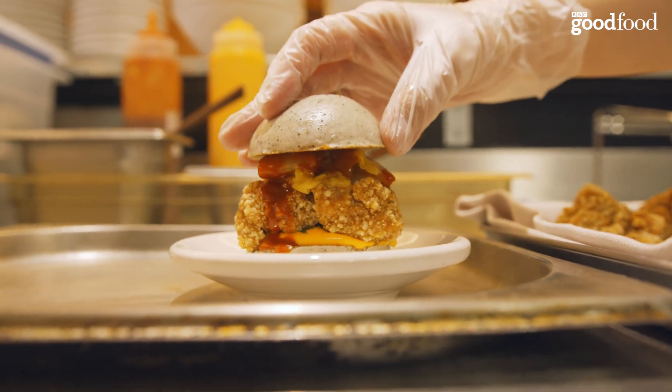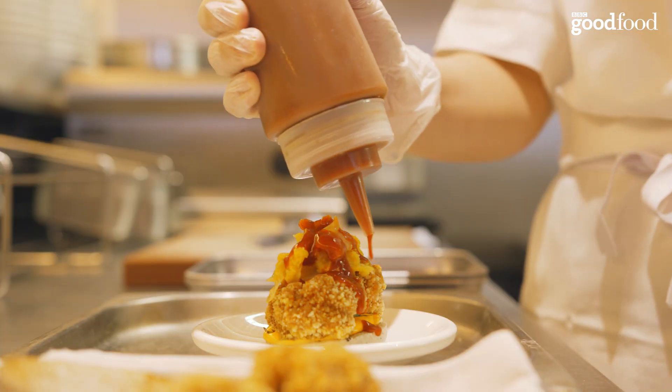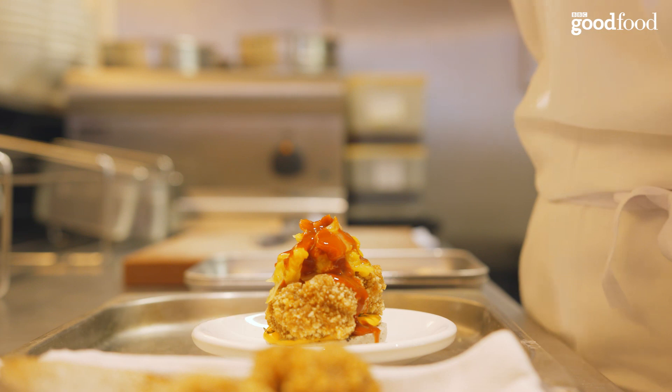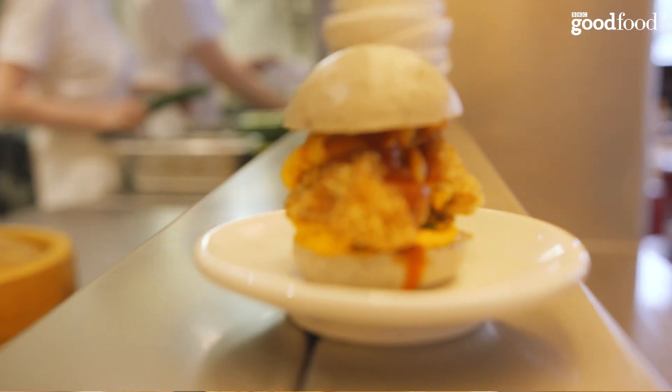When we first started doing the baos, we wanted to do a gua bao — the classic clam shape that you open up and put fillings in. But there's another shape that works better with deep-fried items, so we created this sesame flavor bao. There you go — here's our fried chicken bao.